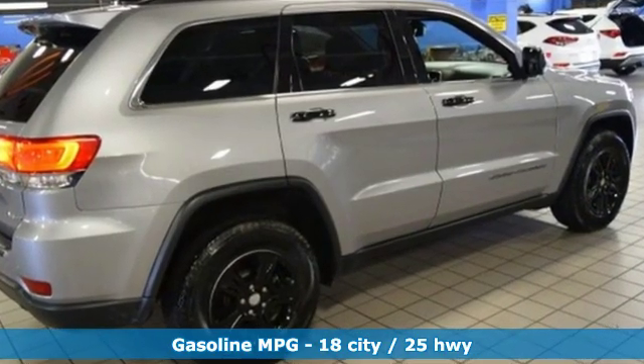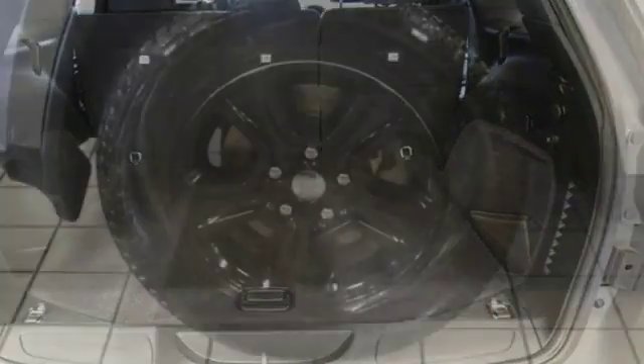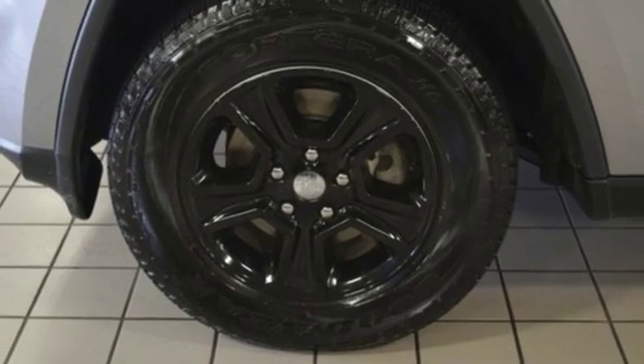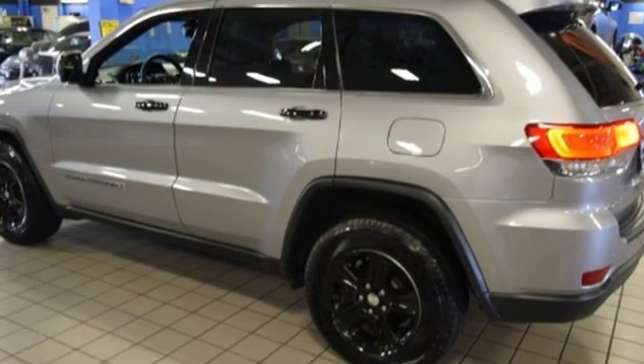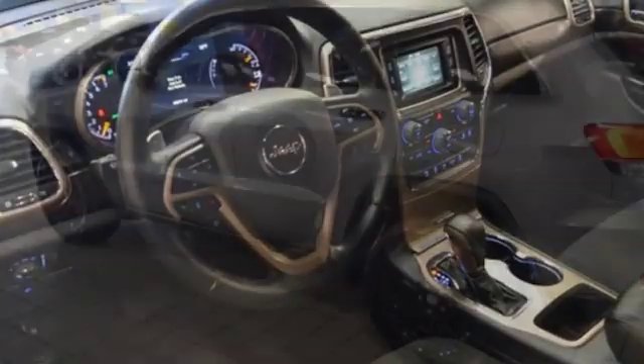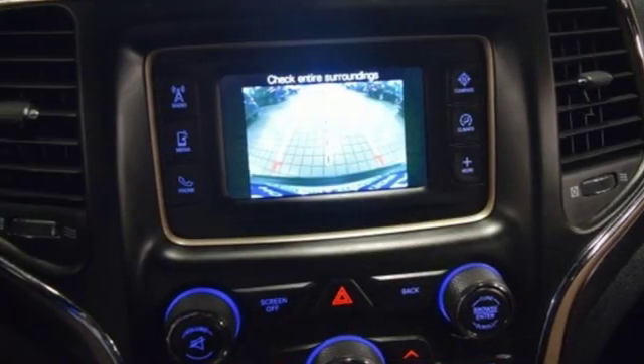You'll have maximum flexibility for cargo thanks to a 60/40 split rear folding seat and cargo tie-down loops, so your adventures can begin without compromise. The versatile interior is equipped with a touchscreen display, dual-zone climate control, Uconnect, and Bluetooth. Safety is ever-present with Hill Start Assist and Trailer Sway Damping.